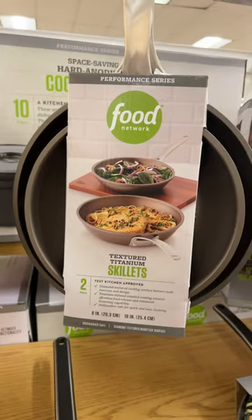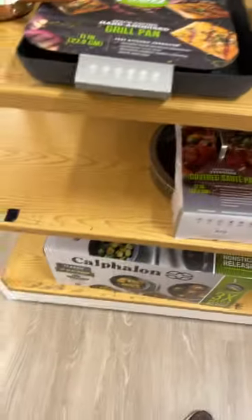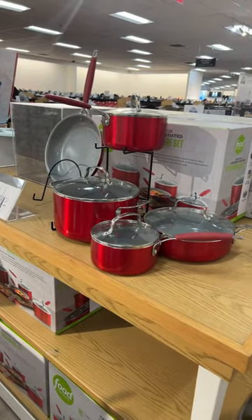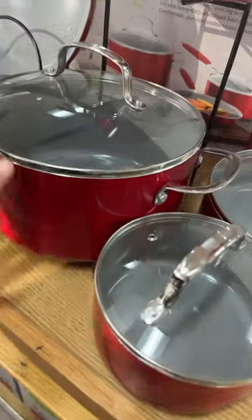Check out this textured titanium-coated saute pan, 12 inches with a lid. I have two skillets here — this one is just a saute pan, 12 inches. They have so much more to choose from. I really like this red one. I used to not be into red cookware, but I'm starting to like it — gorgeous!